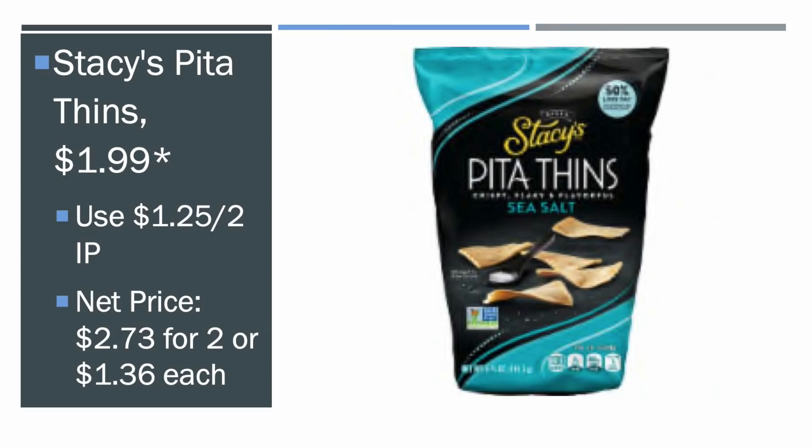We also have the Stacey's Pita Thins — not just the regular ones, it has to be the Thins. They're $1.99 each on mega sale. We have $1.25 off of two manufactured printable coupons that I'll have in the description, making the price $2.73 for both of them, or $1.36 apiece.